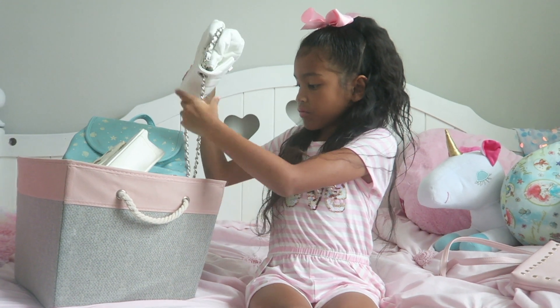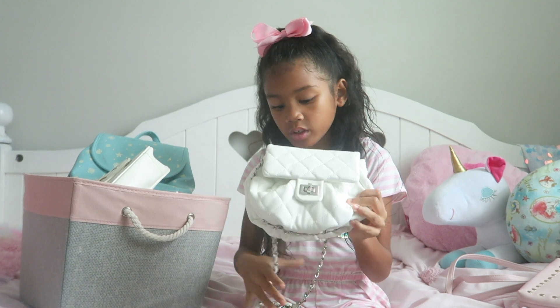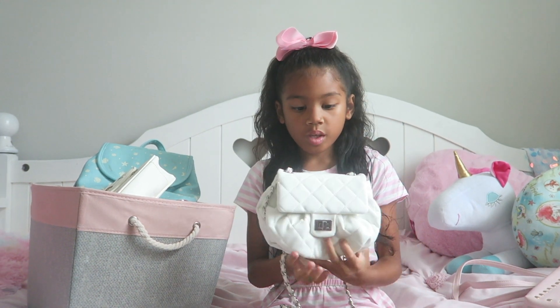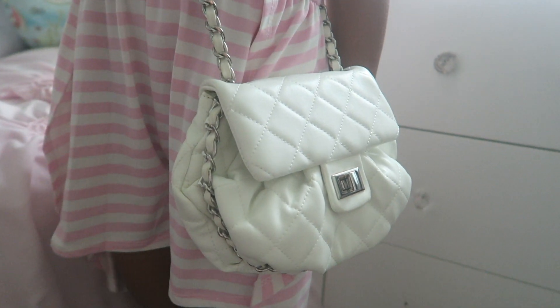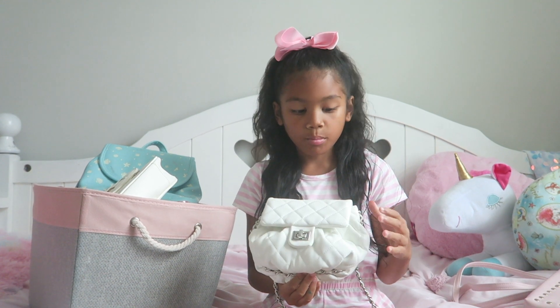Next up I'm going to get this bag that has a quilt pattern and a silver chain. It's very fluffy and it feels like a pillow, and you can fit a couple of things in here — you can fit tiny things like maybe your phone, but it would probably take up most of the space.